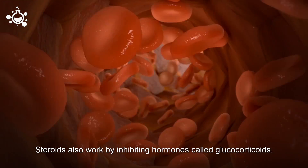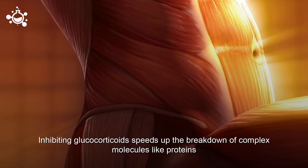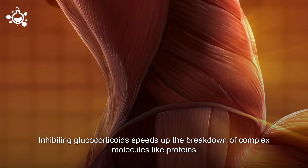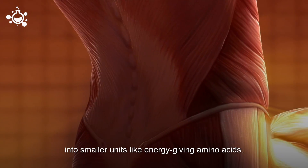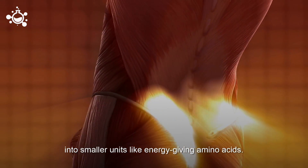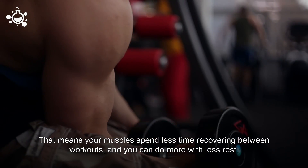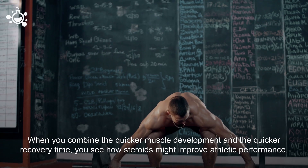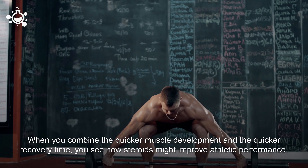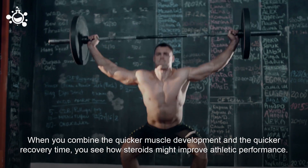Steroids also work by inhibiting hormones called glucocorticoids. Inhibiting glucocorticoids speeds up the breakdown of complex molecules like proteins into smaller units like energy-giving amino acids. That means that your muscles spend less time recovering between workouts, and you can do more with less rest. When you combine the quicker muscle development and the quicker recovery time, you can see how steroids might improve athletic performance.